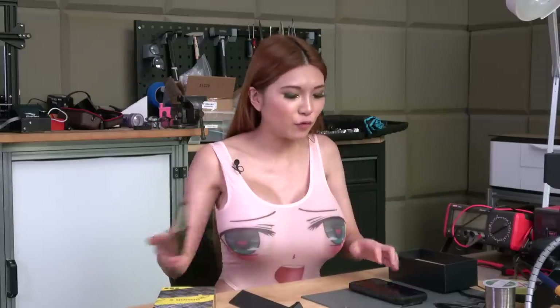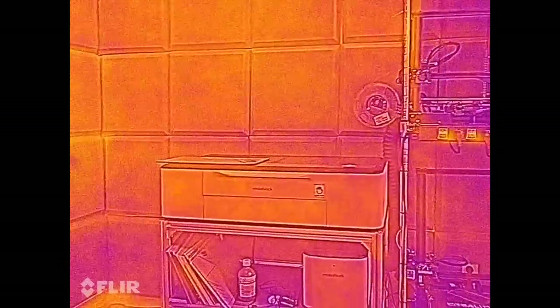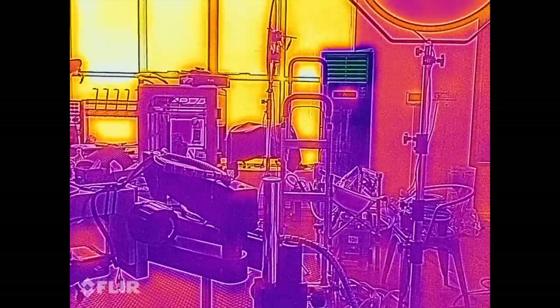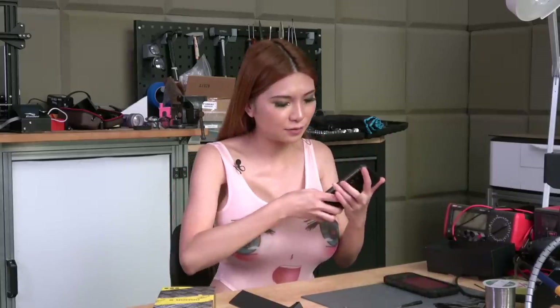This phone does have a thermal camera function. It has the same app called Mifer, like the one I reviewed before — the Blackview BV9900 Pro. I think it's the same app and probably the same sensor too. Let's take a look. Now let's take a video of my workshop. My AC is on now, and you can see the AC unit is darker than the surrounding area. The window is much brighter. Now let's compare it with the BV9900.